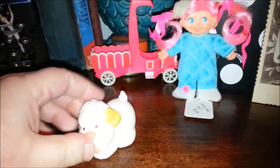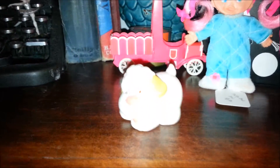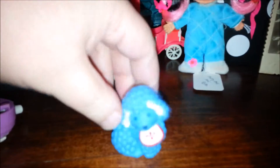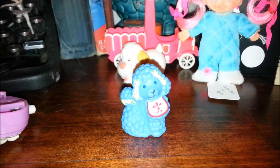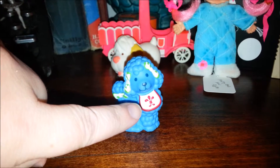Next we have a Strawberry Shortcake pet, Sugar Woofer. Sugar Woofer is the pet of the twins Lemonada from Strawberry Shortcake, and he's supposed to be like a little sheepdog. He's real cute. And then we have Eclair the poodle. Eclair is also a Strawberry Shortcake pet to a doll named Crepe Suzette. She's from France — that's why it has a little fleur-de-lis there on the bib.